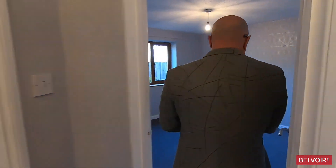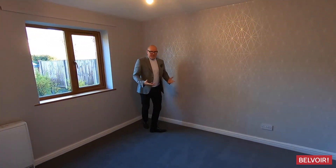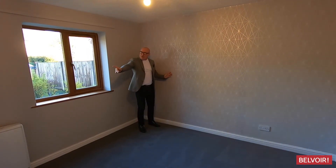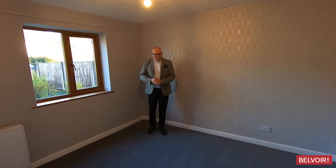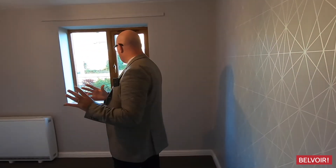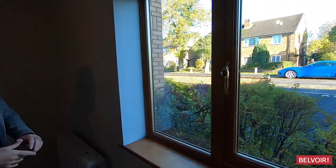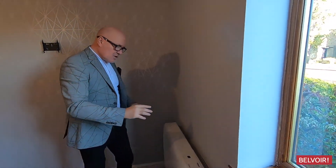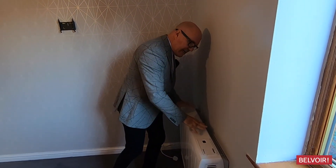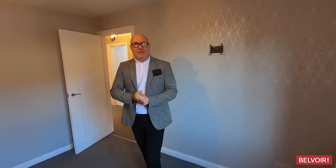Now this is the bedroom, and I think this is a really good sized double bedroom. It's got a feature wall to both sides and plenty of space — even if you've got a super king it's going to fit — and there are wardrobes as well. It's double glazed and you've also got a very nice outlook too. The owner of this property has gone to great expense by putting in these electric heaters, which are quite efficient.